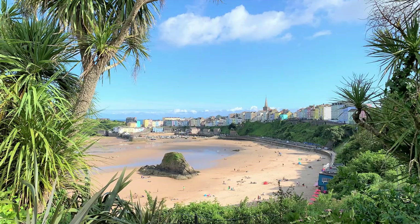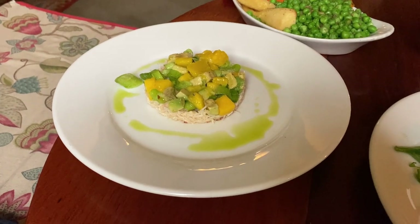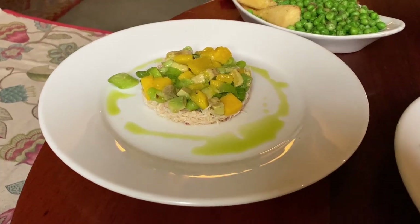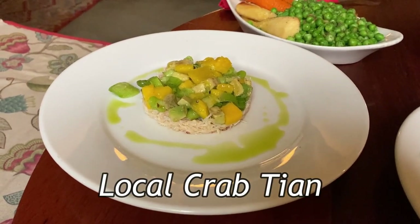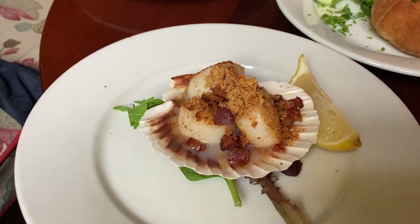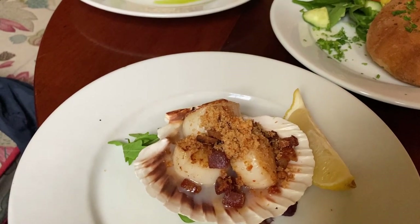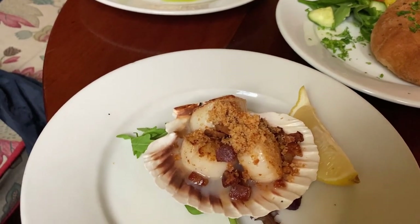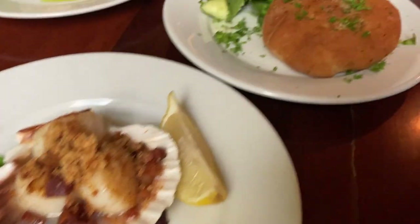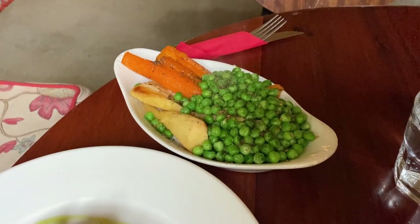In our visit to gorgeous Tenby — watch the upcoming vlog of that lovely coastal town — I wanted to eat local seafood. We ordered the local crab tian, which comes with avocado and mango, and then these king scallops, which sounded so good because they come with burnt apple puree and pancetta. And then we've got some garlic bread and mixed vegetables.